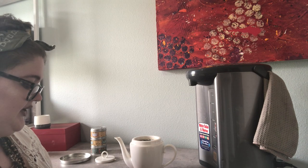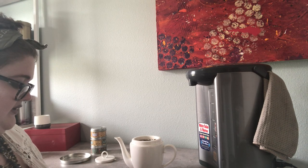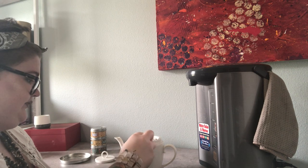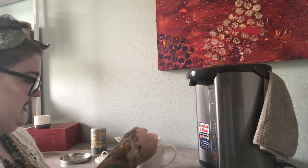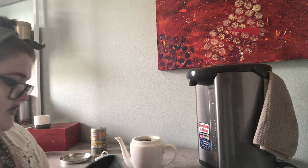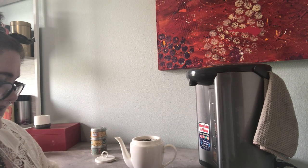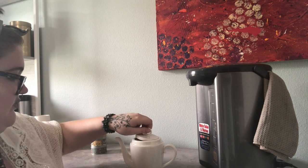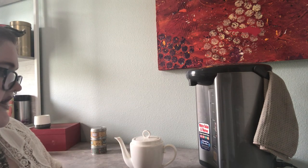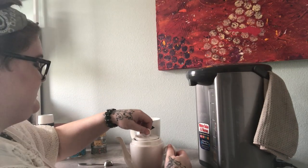Now that I've preheated my water and put water in my teapot, I'm going to add the tea. This tea maker makes about 16 ounces of tea. I like mine a little stronger especially for a tea tasting, so I'm putting in three teaspoons — about one and a half teaspoons per eight ounces of water. The water temperature is 195 degrees and we're going to let that sit for three minutes.